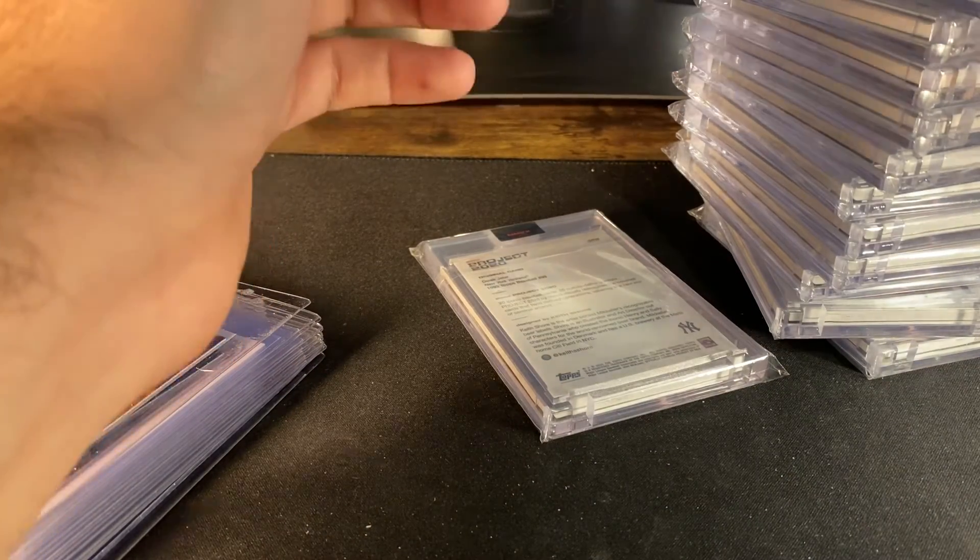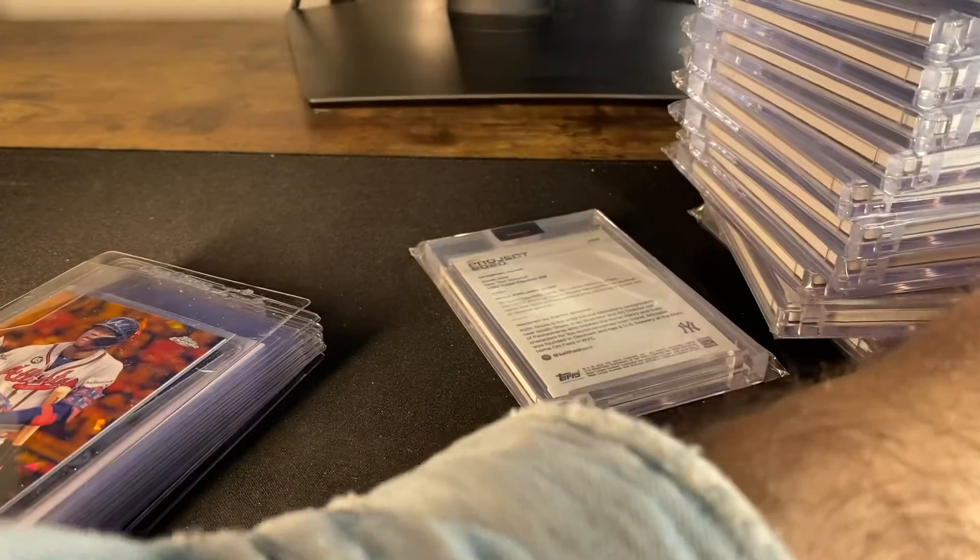Yeah, first submission is kind of crazy because I just have so many cards already. All right, thanks guys!